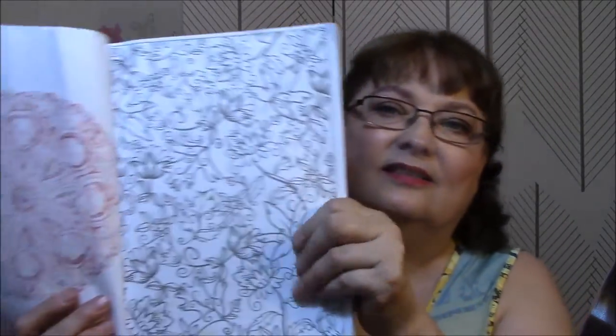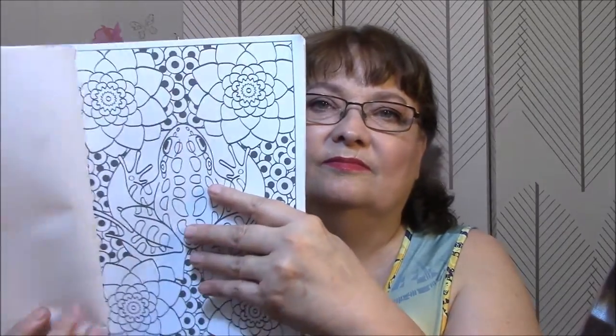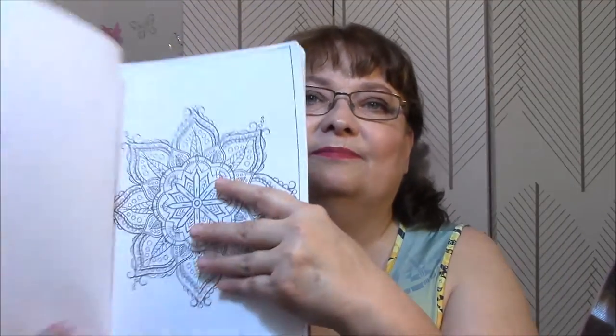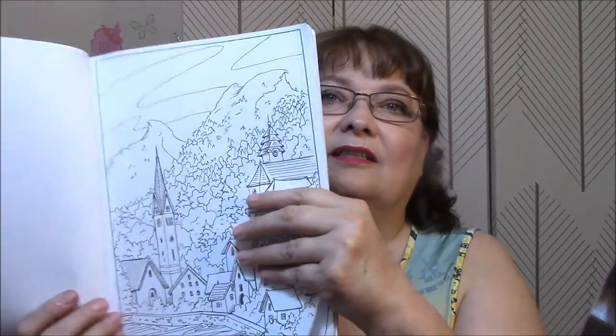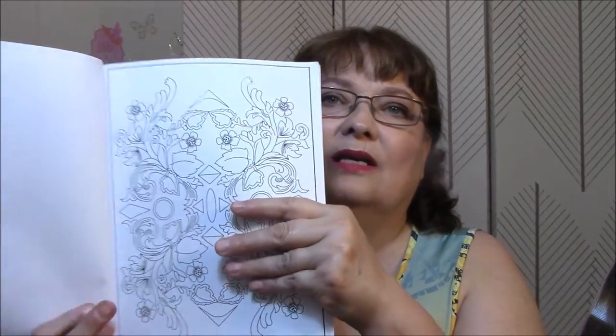And birds. Done that one — and that looks like I did it with markers, so you can see it through on the other side. That one's pretty, I like that one. I'm not crazy about frogs, but... And I'm not much for landscape things either.